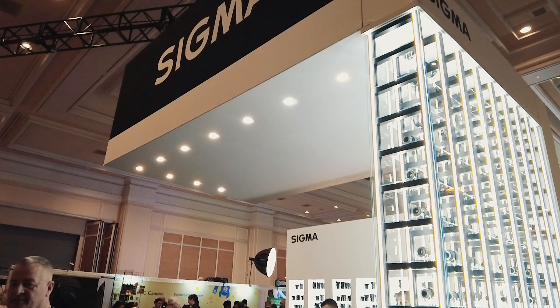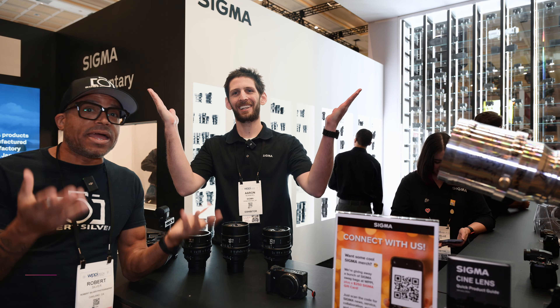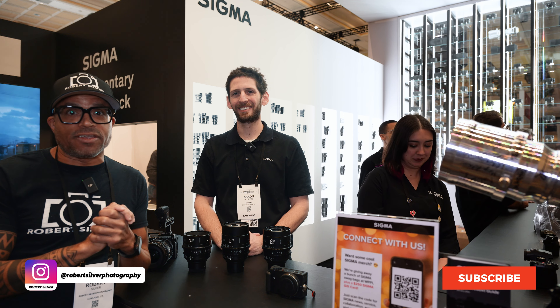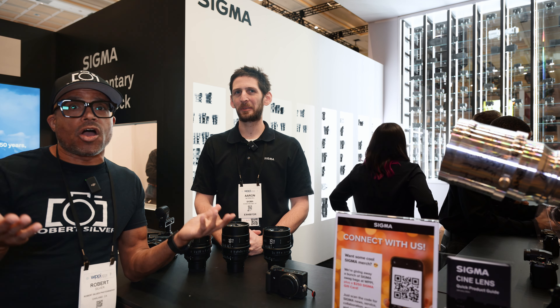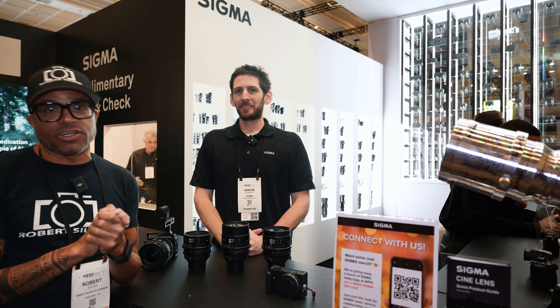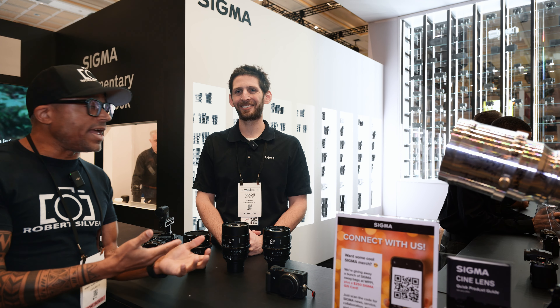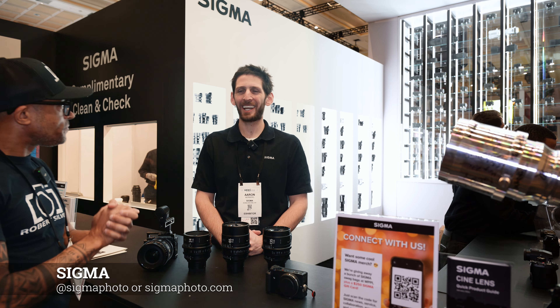Hey everyone, I am here at WPPI and I could not be here without stopping by the Sigma booth. As many of you know, I own and use many Sigma lenses — about six of them myself — and all of my short films have been using Sigma Art prime lenses. So with that said, I want to talk about something near and dear to me: cinema lenses. We're here at Sigma's booth and we're going to learn a little something about that today.